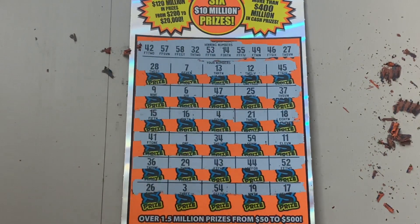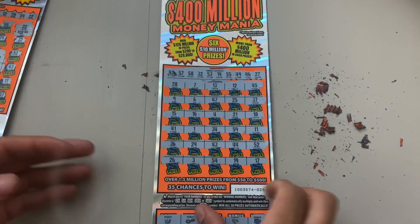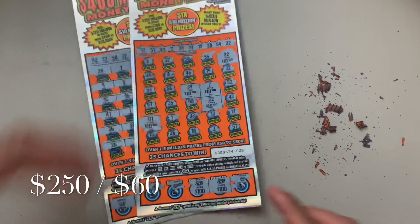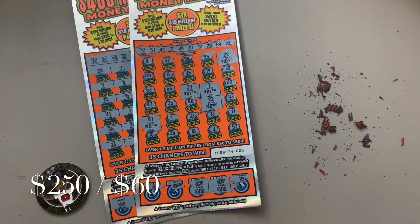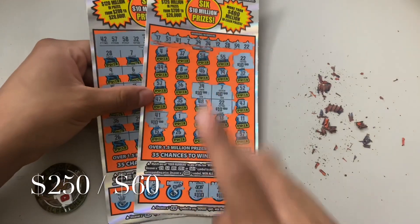Hey, it is all good — we didn't find another win, but we did hit a $250 winner on ticket number 26. I was so happy, it is crazy! Thank you guys so much for stopping by and watching my video. I hope everyone has a great day, and I'll catch you guys tomorrow. Bye!